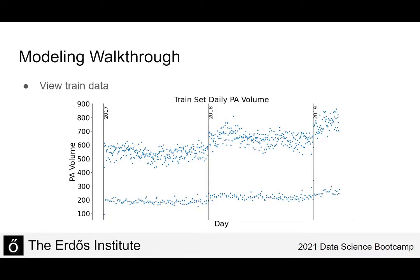To briefly walk through the modeling, this is the data I chose to use to build the model. We were given data from 2017 through 2019 and I chose the subset through quarter one 2019 to build the model, using the remainder to test accuracy. There are two distinct curves with some seasonality, so I built different models for each curve and chose Holt-Winters seasonal models to build in the annual seasonality.